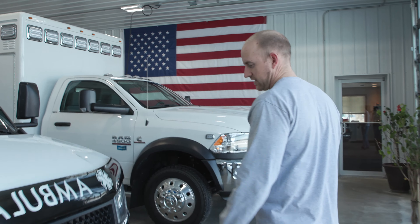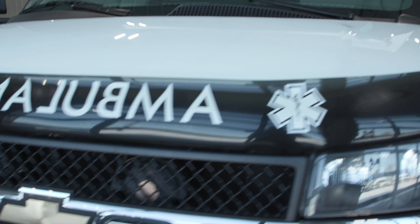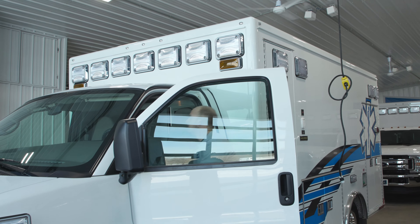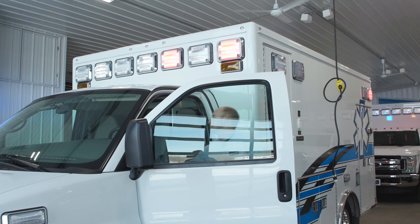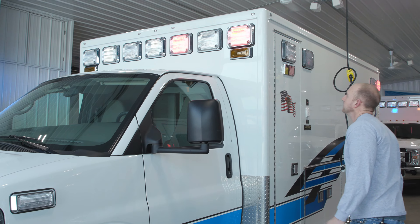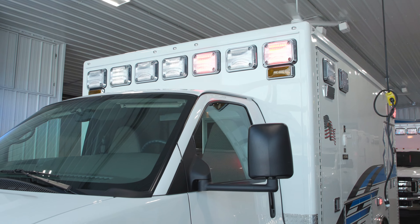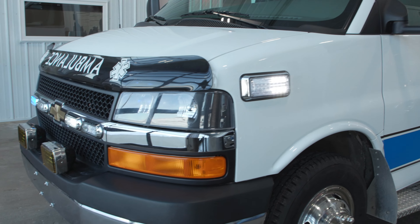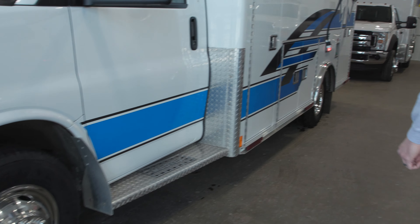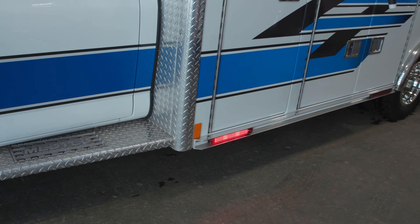Got a lot of nice features on this truck. Got a lot of the Wayland LED warning lights on it — the 900s in the red and blue and then a couple of the clear up there as well. Got the 700s on the fenders and then also some up in the front grill there. Also have some nice LED rub rail lighting recessed in the rub rails.